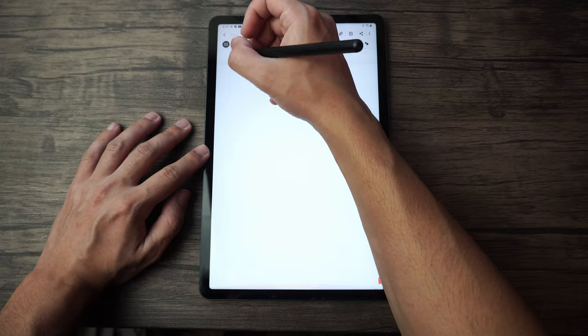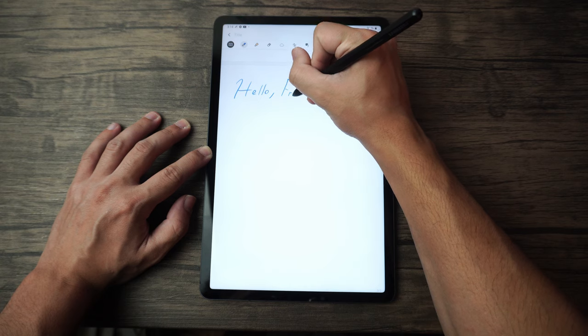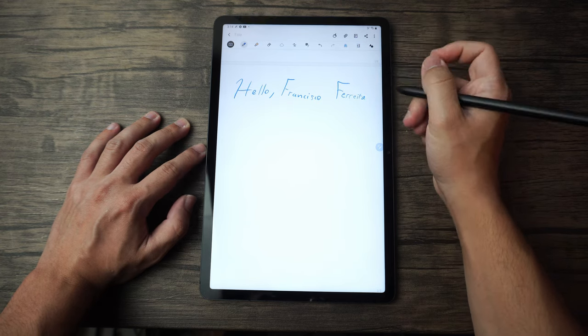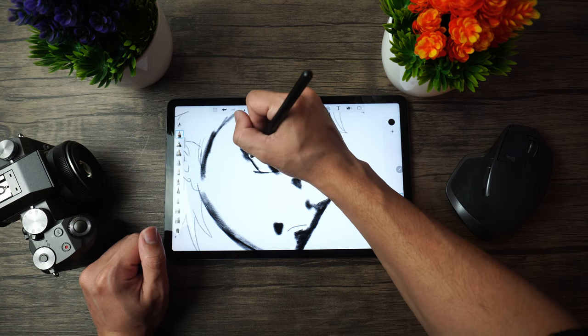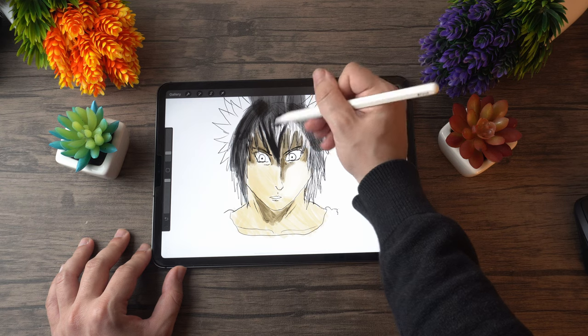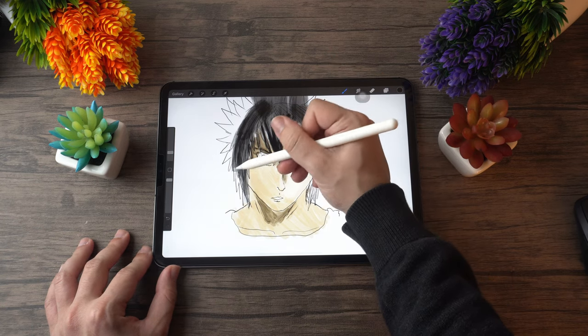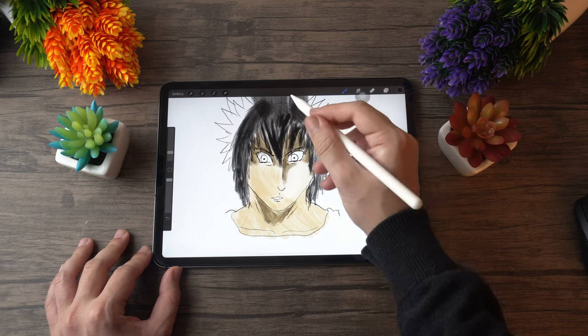Both are great for writing and both displays keep up nicely, but the Tab S7 has a more comfortable pen and writing on its display is a very pleasant experience. The iPad Pro has better palm rejection, but the Apple Pencil feels less precise since its tip is a little bit thicker. For drawing, the S Pen already has great tilting detection and precision, and its thin tip feels more precise for line work. However, palm rejection is worse on the Tab S7, making it less efficient to draw on.